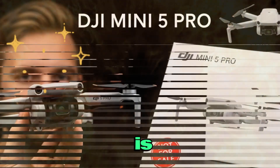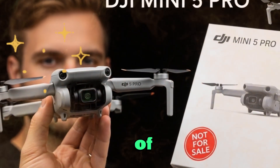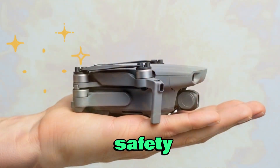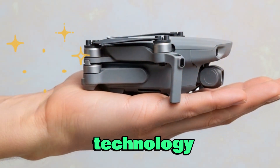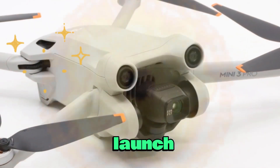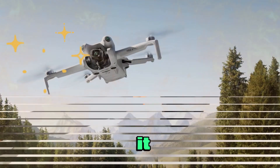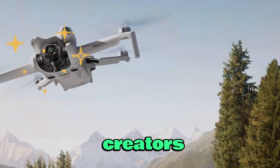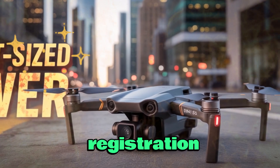The Mini 5 Pro is shaping up to be more than just a refresh — it's a potential redefinition of what a lightweight drone can do. From the 1-inch sensor and long flight time to LiDAR safety and 5.4K video, it's a true leap forward for compact drone technology. If DJI manages to launch this feature-packed drone under the 250g mark, it could become the most disruptive compact drone release in years, built for content creators, filmmakers, and explorers who want maximum performance without the red tape of drone registration.